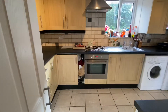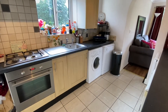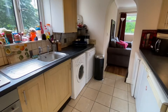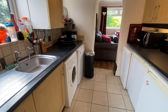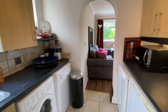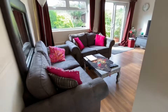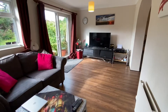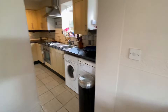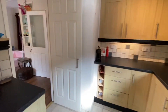The kitchen area has a range of wall and base units, oak fronted. Gas hob, electric oven, new combination boiler. Washing machine with a dishwasher, fridge freezer under. Plenty of worktop space and lots of worktop area.